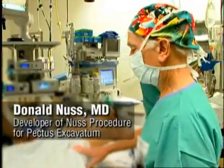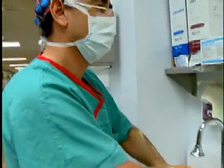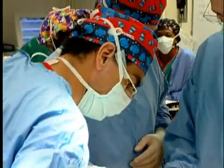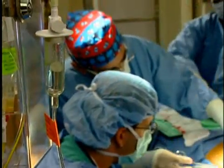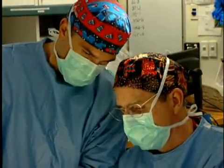Dr. Nas was there also and we saw the technique together. After that I started doing some cases — I did the first case in Venezuela, the second one in Guatemala, and then I did three more cases in my country. Dr. Nas and Dr. Kelly invited me to come here to help them in these first procedures.